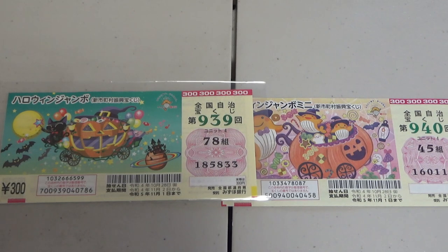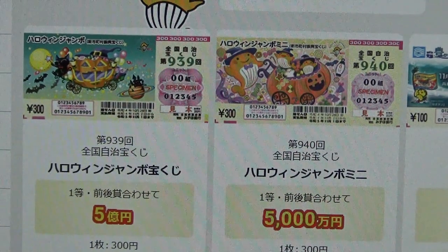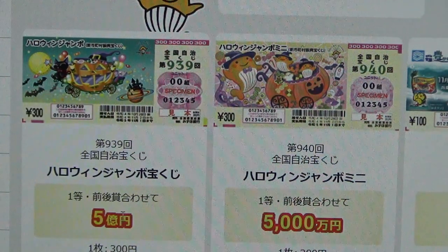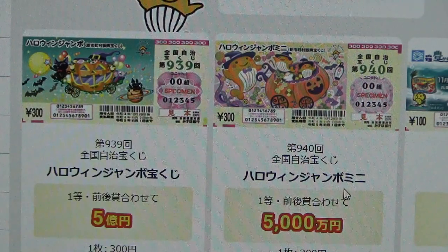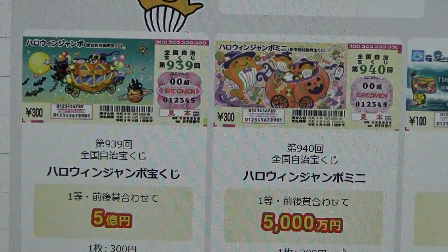Let's quickly head over to the official Takodakuji website. You're looking at the official Takodakuji website called Takodakuji Koushiki site. This is Halloween Jumbo Regular — the jackpot is Go Oku En. That is life-changing. And this is Halloween Jumbo Mini — the jackpot is Gosen Manen. That is also life-changing.